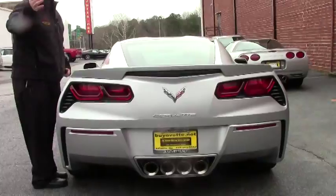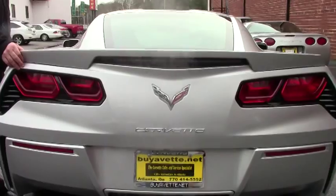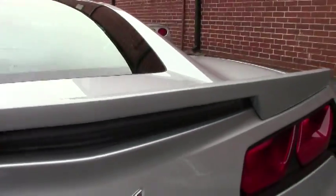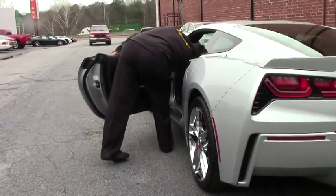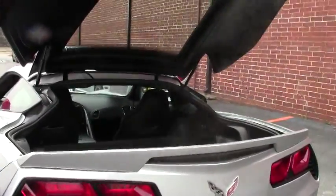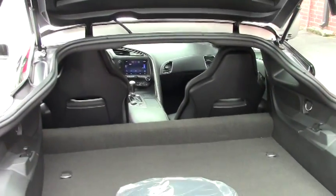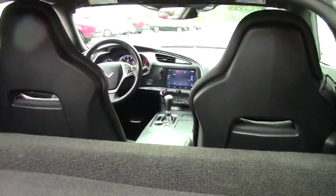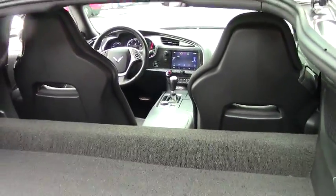And just so you guys know, in a C7, the back piece here — this piece will denote that it is a Z51 car. Spoiler. Words are escaping me today. This is a 3LZ. The Nappa leather, heads-up display, and full power. Of course, with a Z51, and the 10-speaker Bose stereo system. Just a truly amazing car.